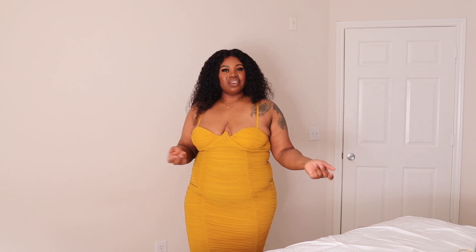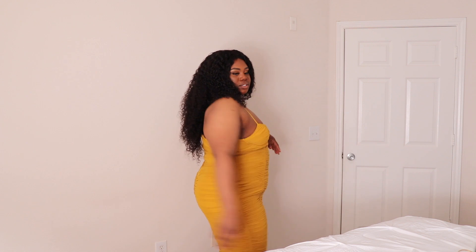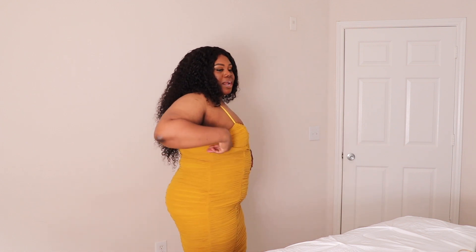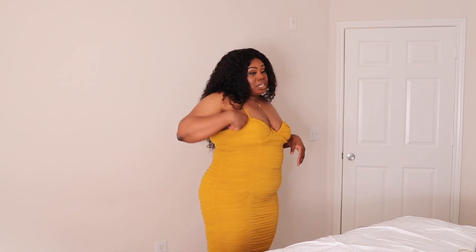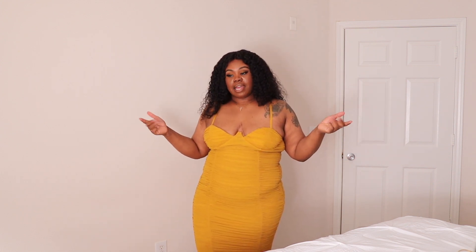This is summer date night, this is out with your girls, this is a club dress. I was about to say a steakhouse dress, but it's a little too little for a steakhouse dress. But she's cute and she can give you the room because she's ruched — so baby if you want to slide a ribeye into your tummy, you're still going to look good.